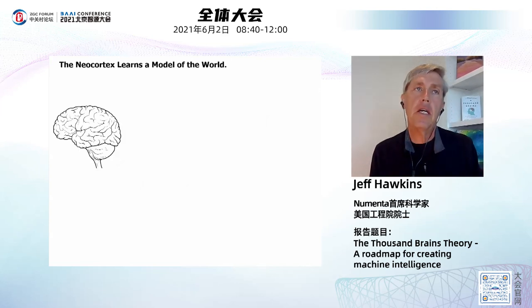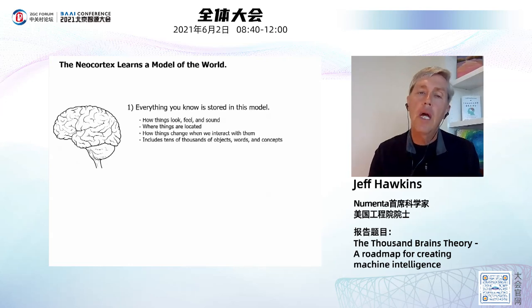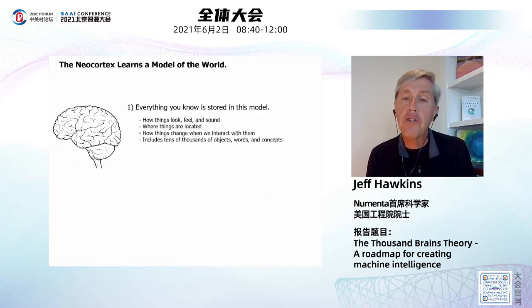The right way to think about the neocortex is not like a computer that processes input and does something. The right way to think about it is that it learns a model of the world. It recreates the structure of the world — everything that you know — in this model. How things look, their colors, their shapes, how they feel when you touch them, their textures and temperatures, how they sound — the model includes where things are located. You know where the rooms in your house are, where you keep your bicycle, where the library is in your town. These are all part of the model stored in the neocortex.